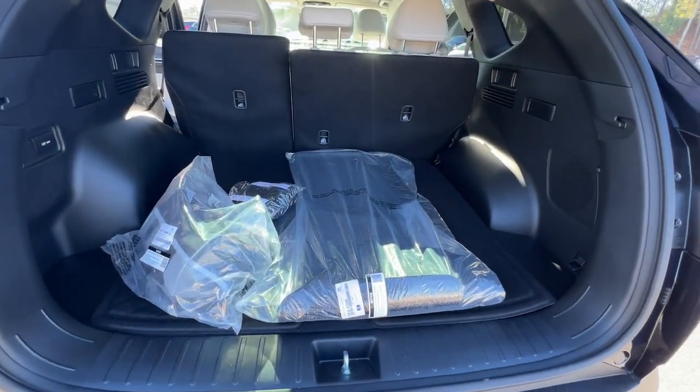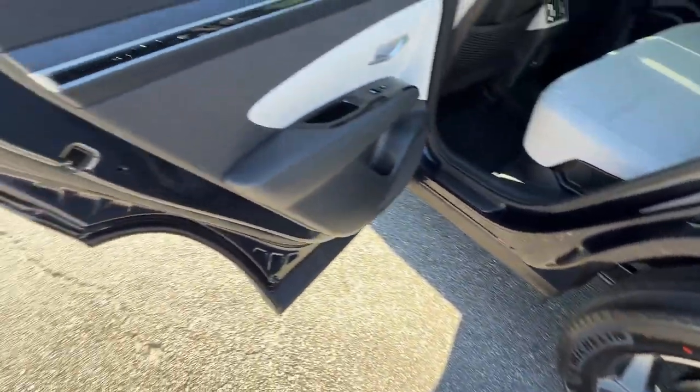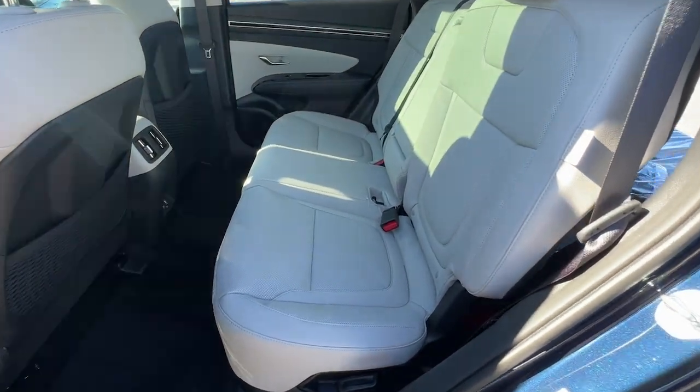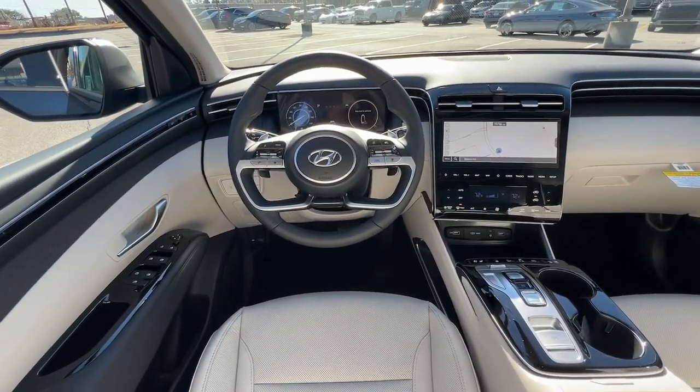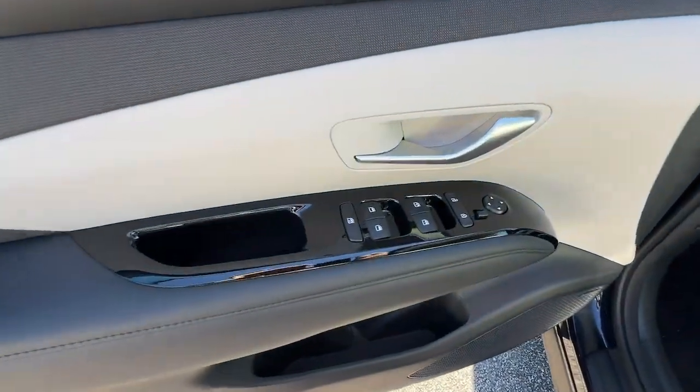The following are some of this vehicle's highlighted options: heated steering wheel, pre-collision system, intelligent auto on-off high beams, lane departure warning, panoramic roof, all-wheel drive, sun moonroof, hands-free liftgate, keyless entry, navigation system.